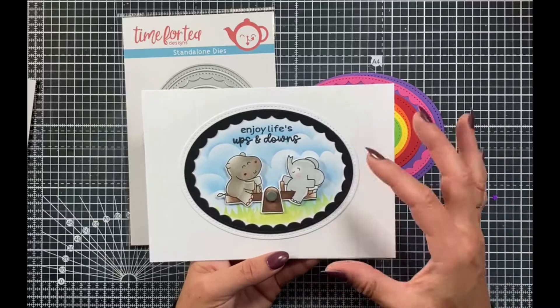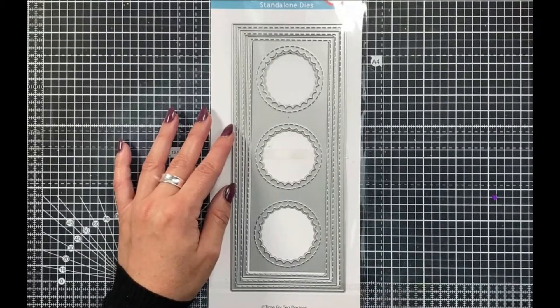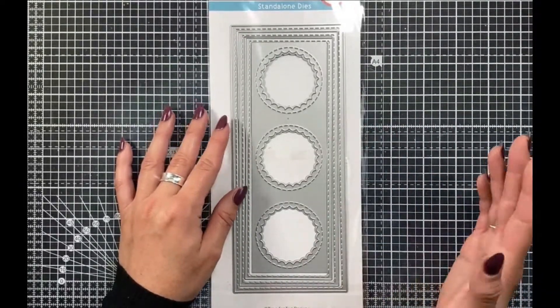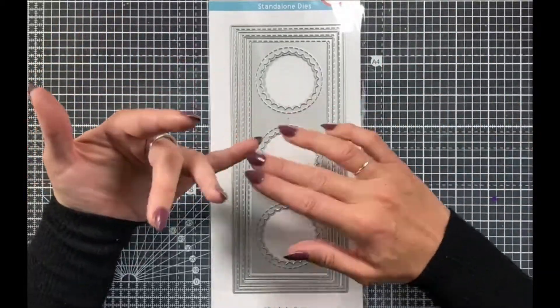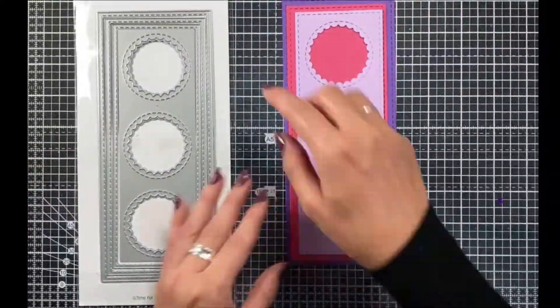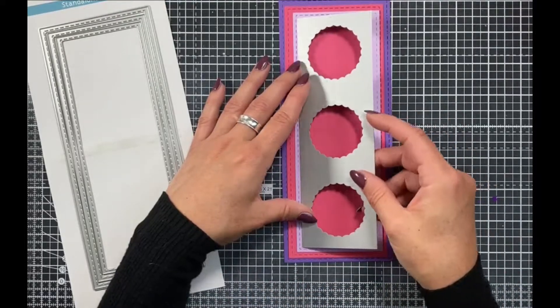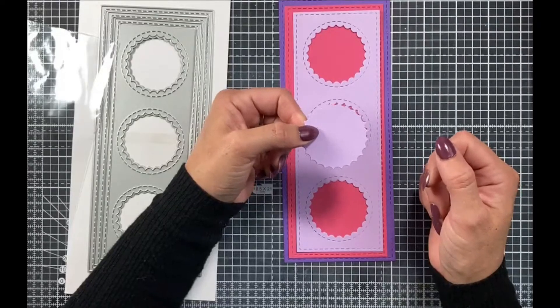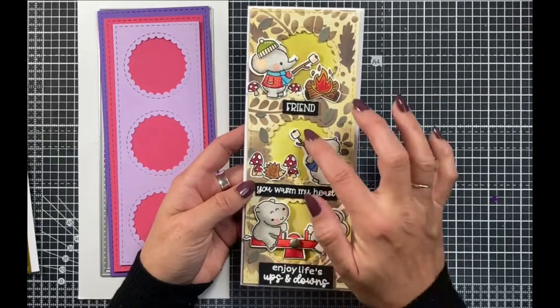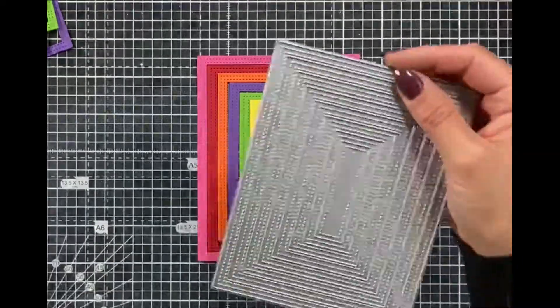Our next standalone die set is our Mountain Scene Builder. In this set you get so many different versions of mountains you'll be able to use on all kinds of cards. Each mountain comes with a snowy cap — you have the larger set of three joined together, the narrower set of three joined together, and then four individual mountains you can use to build up your scene. I'm just using this with some offcuts from our landscape edge die to show how you can really build that up. In this example from Vicky she's used those really cool mountains to create a backdrop for her beavers, and it works beautifully in craft cardstock.